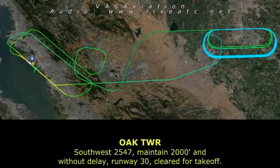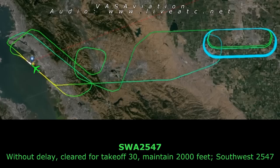Southwest 2547, maintain 2000, and without delay, runway 30, cleared for takeoff. Without delay, cleared for takeoff runway 30, maintain 2000 feet, Southwest 2547.